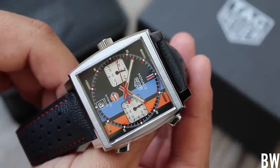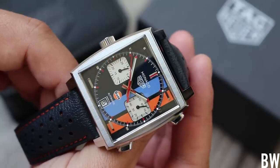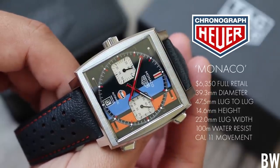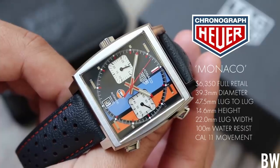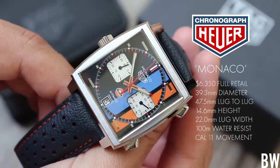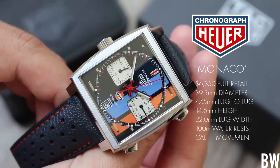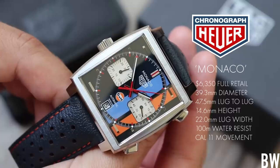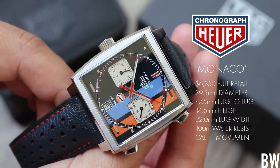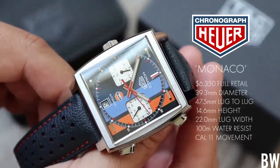Today's review is the Tag Heuer Monaco 2018 Gulf Oil Special Edition. I have this one on loan from Saltzman's watches, so a big thank you and shout out to Saltzman's. The Monaco is one of those watches I have admired from afar for a number of years, and I have to tell you, this watch in person, on wrist, in the metal is so much fun.